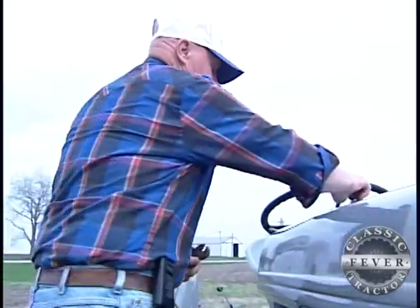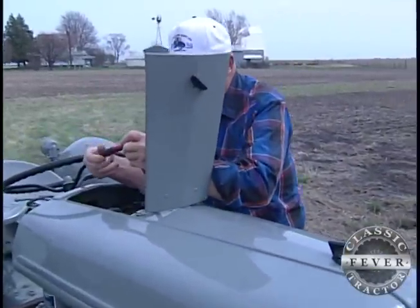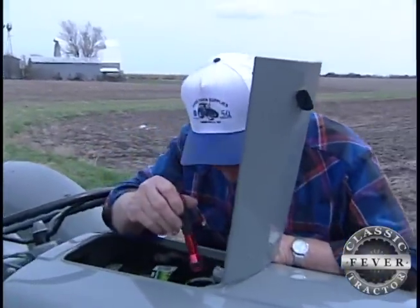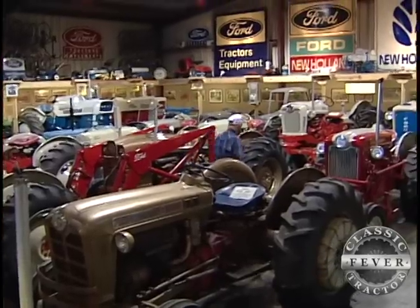Dwight got his first taste of Fords growing up on his dad's farm. Now after 30 years of farming himself, Dwight is retired, leaving him with enough free time to enjoy his own classic Ford tractor collection.